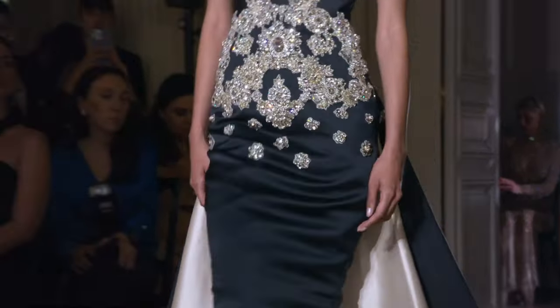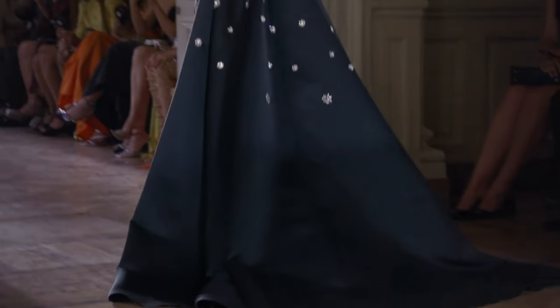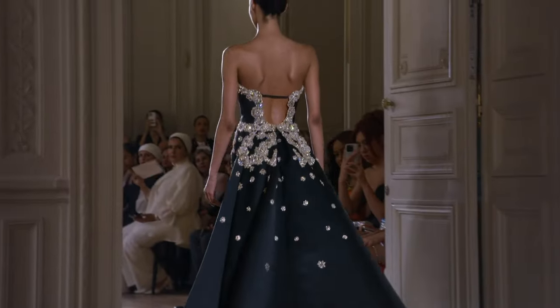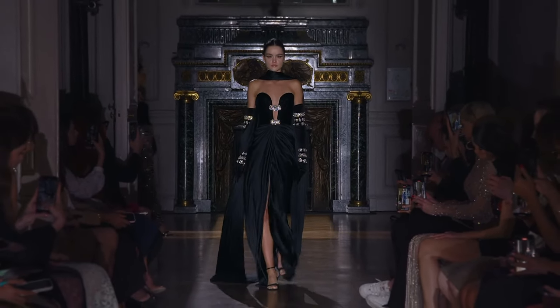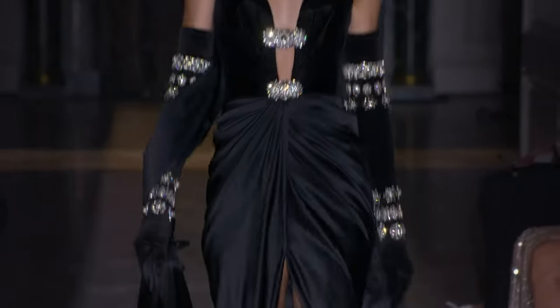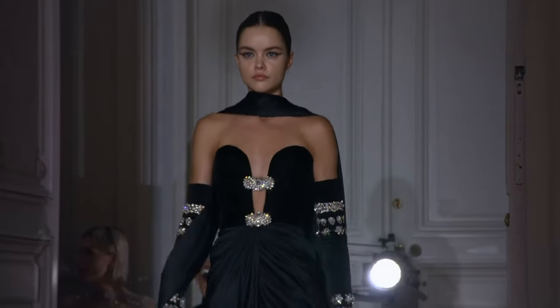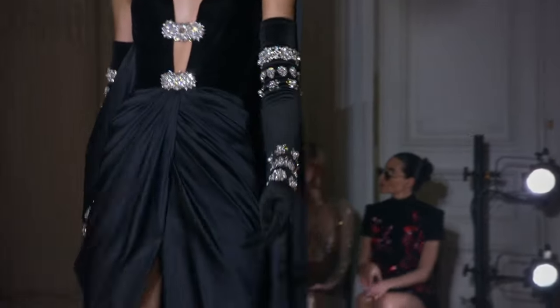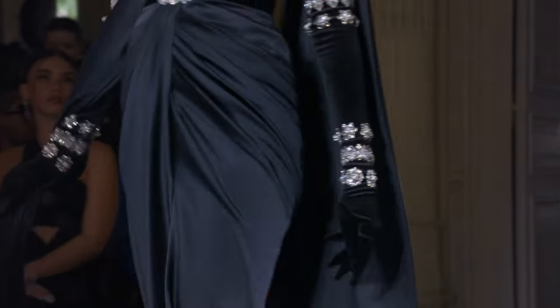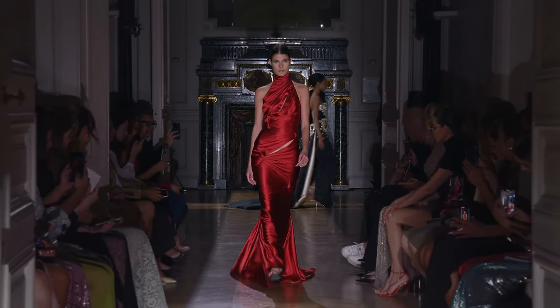Look at that. Again, the tailoring is on point. Train is beautiful. Thick satin. Oh my gosh — and the gloves. The fact that they're not just rehashing gloves — each set of opera gloves, each pair, is unique to what it needs, what the dress needs. It matches the design on the bodice. It's fantastic.